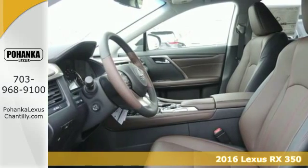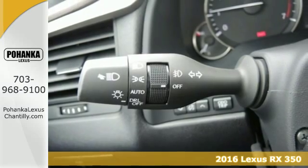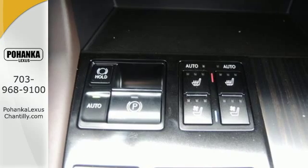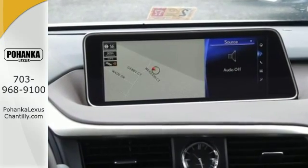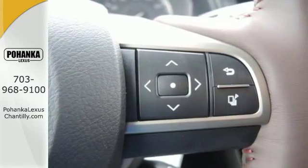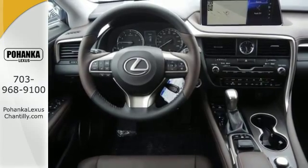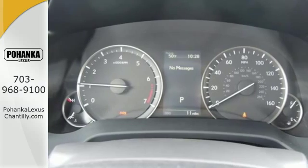It's a 2016 Lexus RX 350. Redesigned for 2016, the RX 350 has been given a facelift to reflect the precision and power you'll experience every time you sit behind the wheel. Its fresh, chiseled look, sporting a wider, more dominant grille, boasts even greater performance with a 3.5-liter V6 engine and smooth-shifting 8-speed automatic transmission.